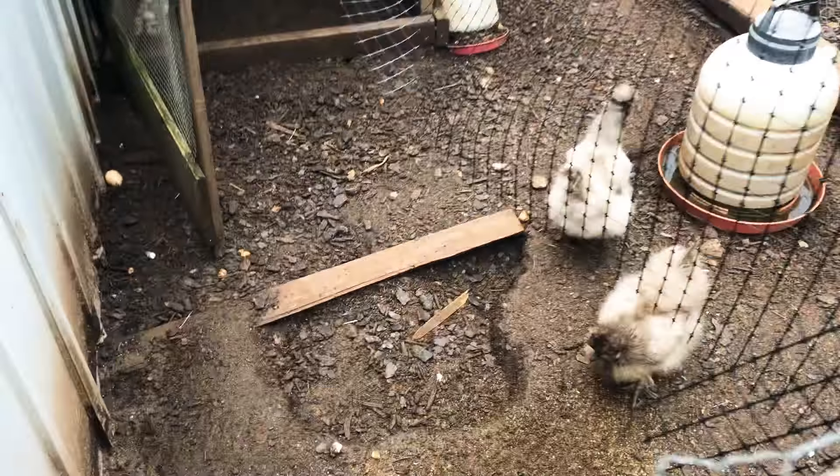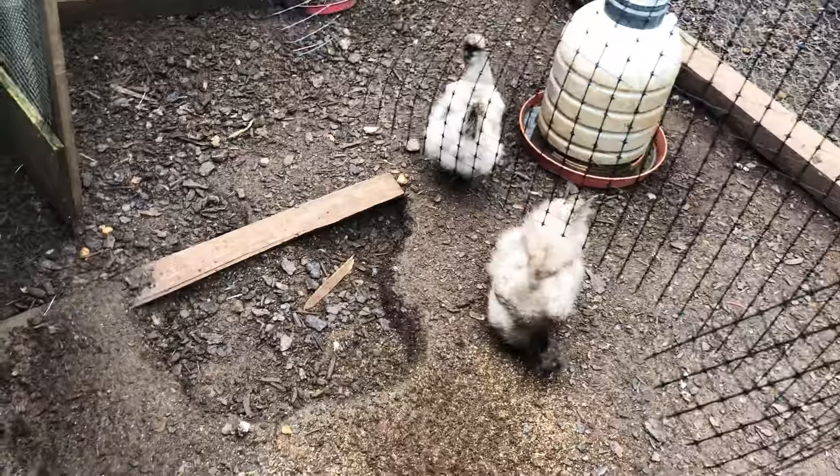Hey guys, it's Tucker here. I'm gonna do a quick video on the chickens. It's been about five, maybe six months since I've done a video, but I'm gonna give y'all a little update on how the chickens are doing.